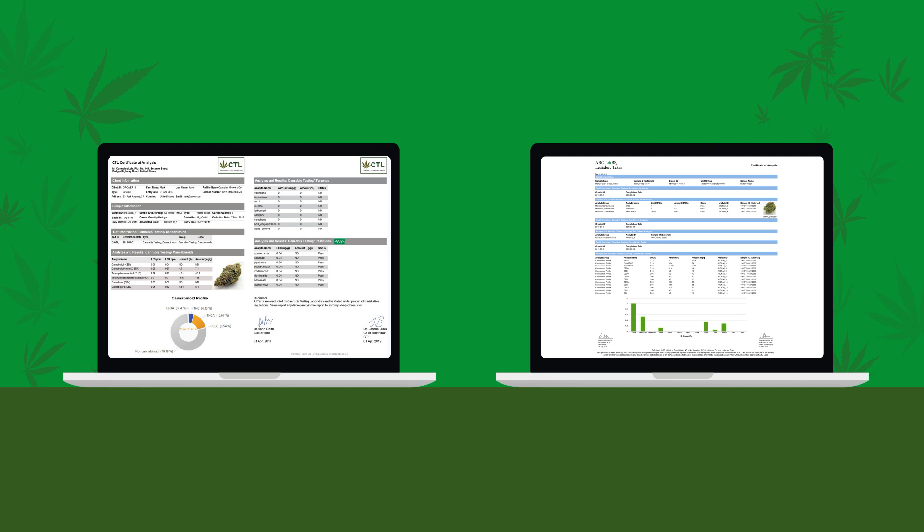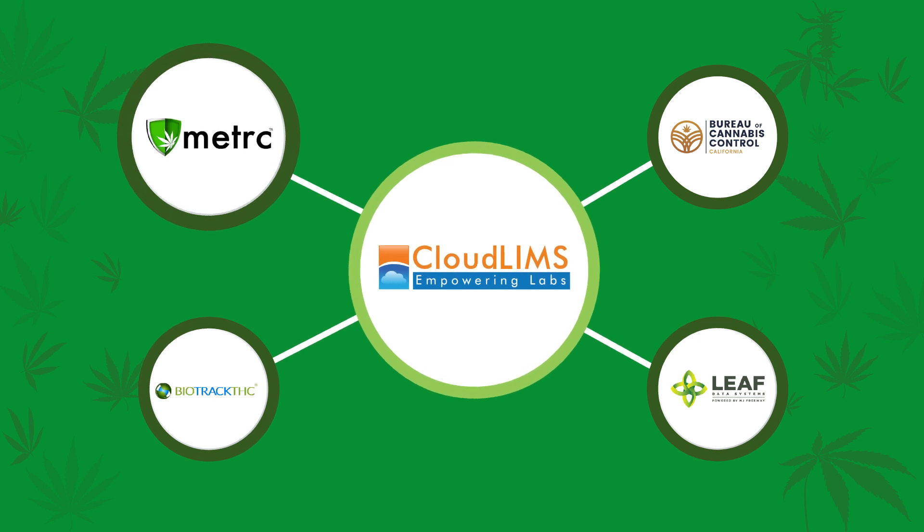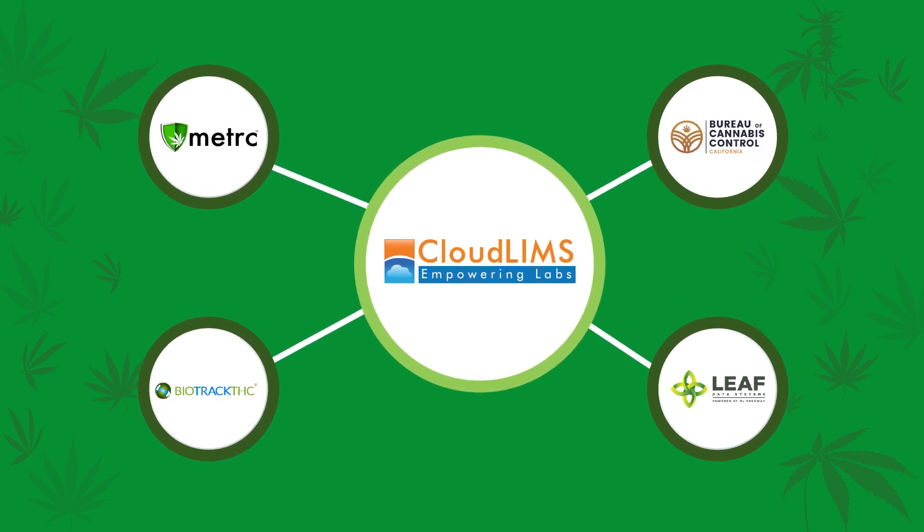Get personalized, professional certificates of analysis. CloudLIMS can integrate with state tracking systems such as Metrc, Biotrack, LEAF, and Bureau of Cannabis Control.